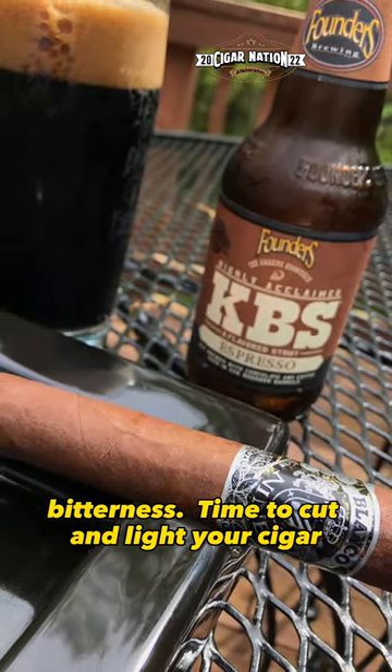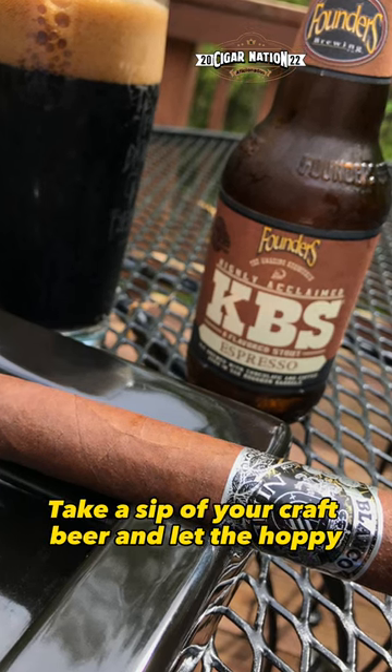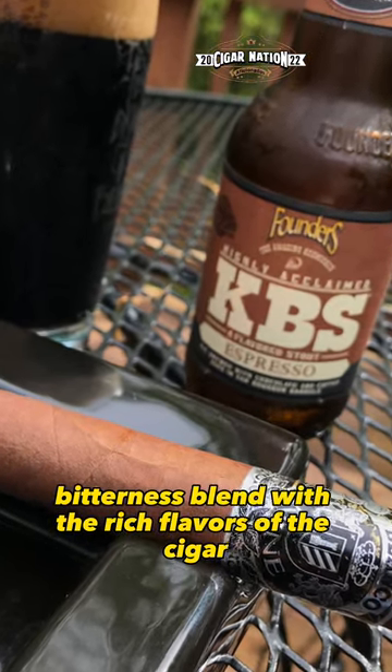Time to cut and light your cigar, readying it for the pairing. Take a sip of your craft beer and let the hoppy bitterness blend with the rich flavors of the cigar.